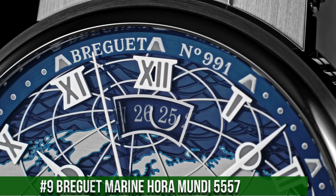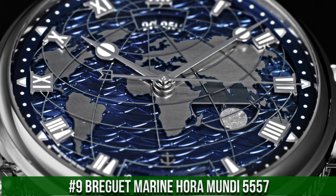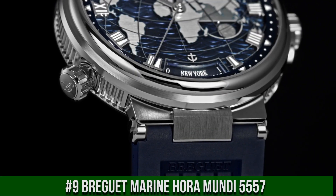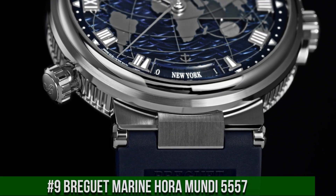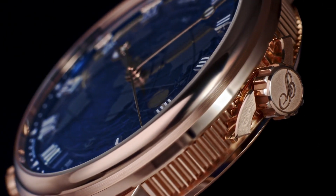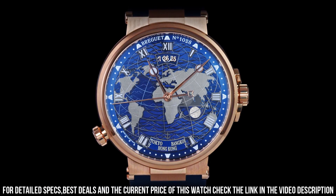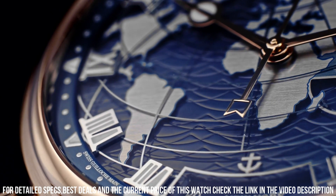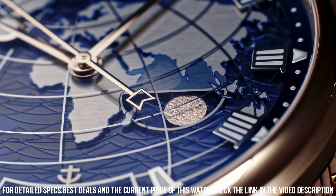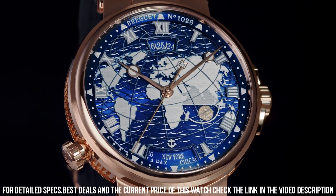Number 9: Breguet Marine Horamundi 5557. Case metal white gold, skeleton dial, no sapphire case back, round case shape, diameter 43.9mm, case thickness 13.8mm. Water resistant 10 bar. Self-winding movement, power reserve 55 hours, Caliber 77F1, 12 jewels, frequency 4Hz. Balance wheel with Breguet escapement, swiss straight-line lever, silicon balance spring flat, silicon oscillating weight 18 carats.